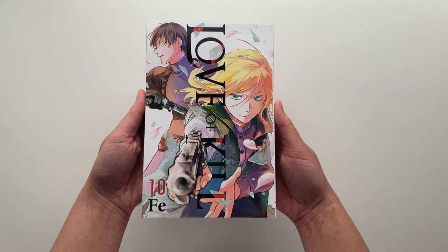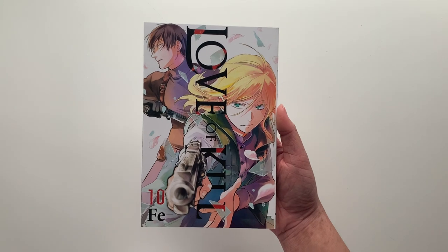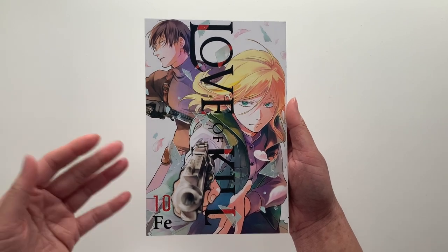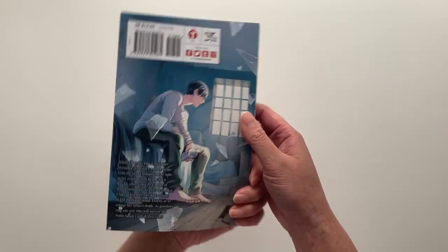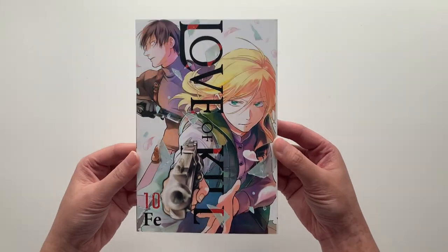Next we have volume 10 of Love of Kill. I am obsessed with the mystery and action in this story. The series recently ended in Japan — the final chapter came out a few months ago — so I cannot believe we're almost heading to the conclusion of the English releases.